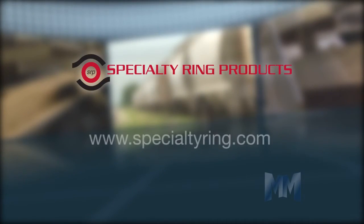To find out more about Specialty Ring Products, visit their website at SpecialtyRing.com. This is John Criswell for Manufacturing Marvels.